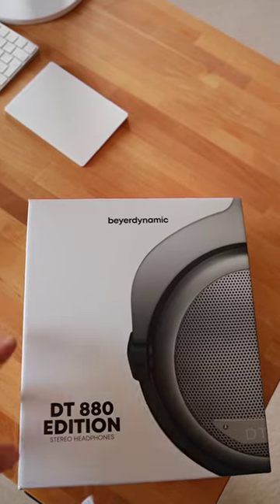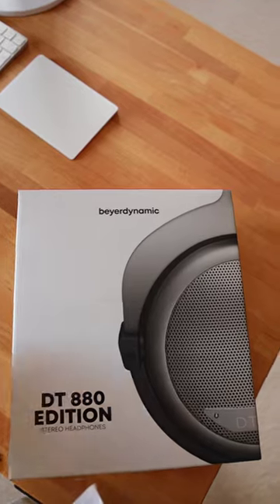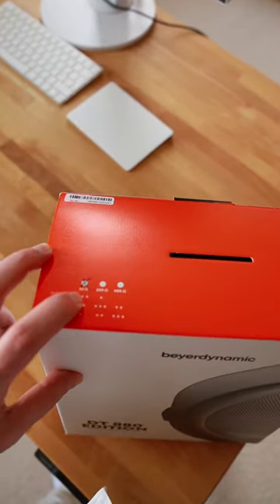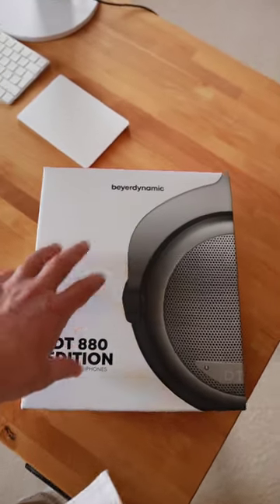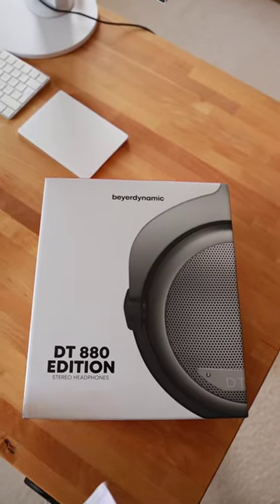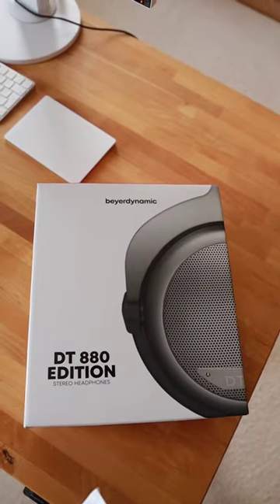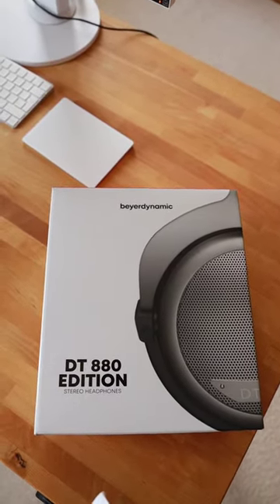Head over to my channel and I'm going to show you in detail in a review, because you can make a few mistakes when buying those — since they are available in different ohms. If you want to learn more about how these headphones sound, my take on them, what's included in the box, and the advantages versus disadvantages, then I'll see you as a subscriber in the review on my channel.